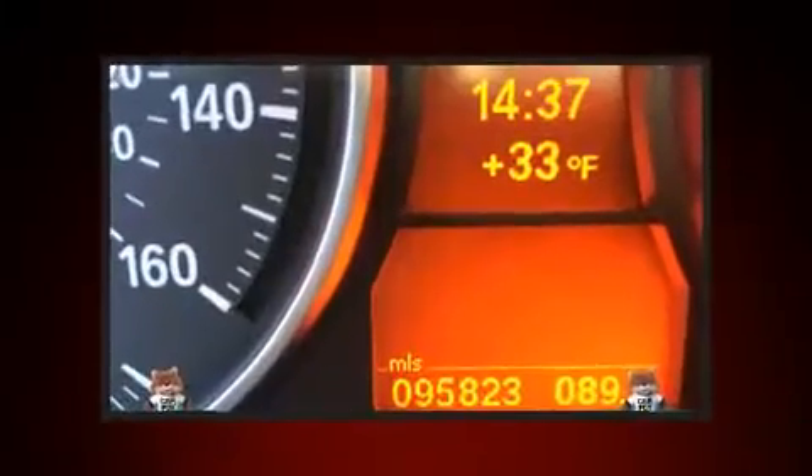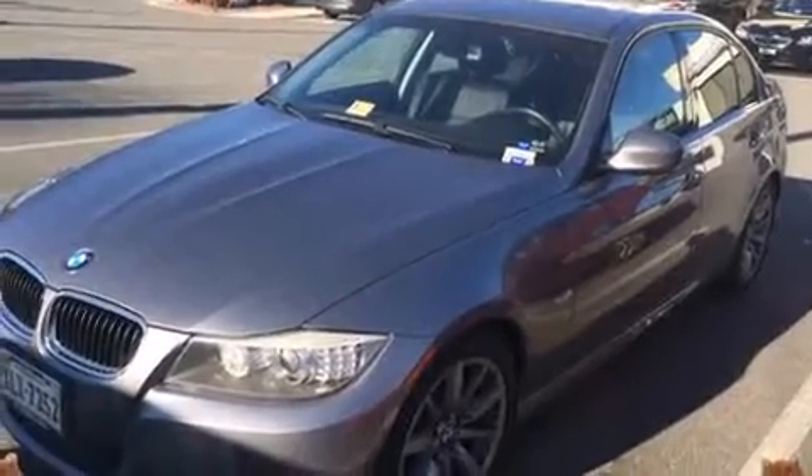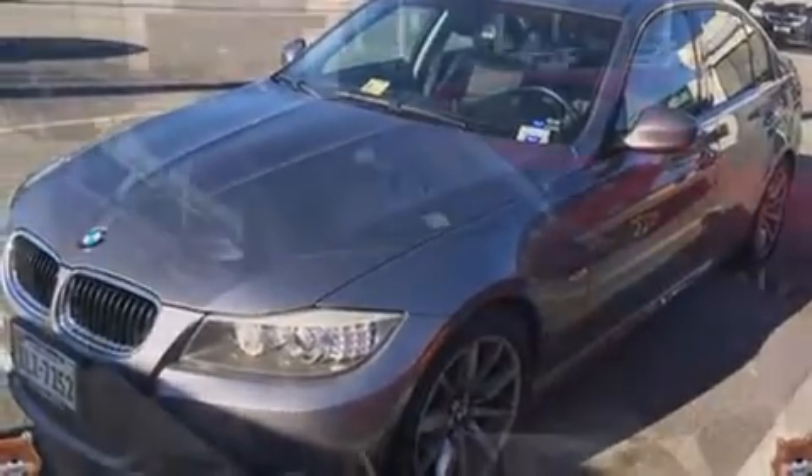A wealth of standard features means that you no longer have to sacrifice, like heated seats, one-touch window functionality, a power seat, and seat memory.